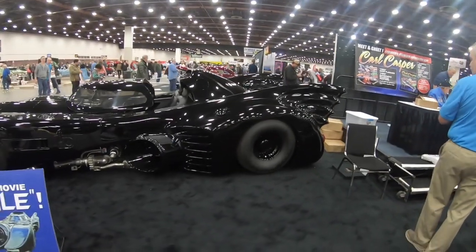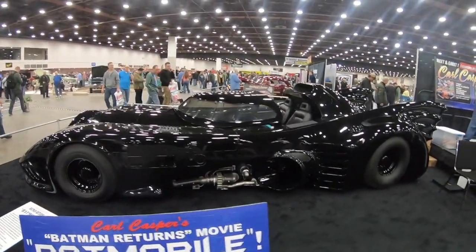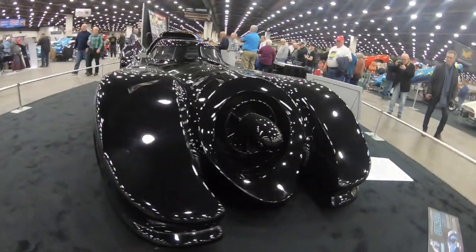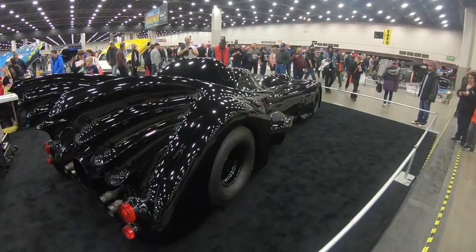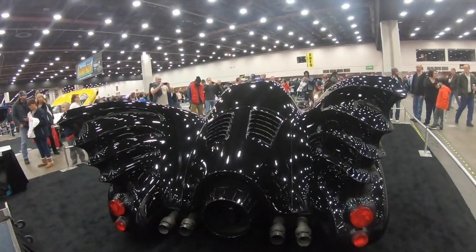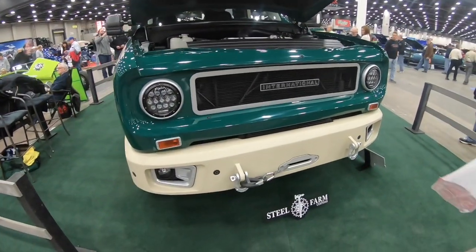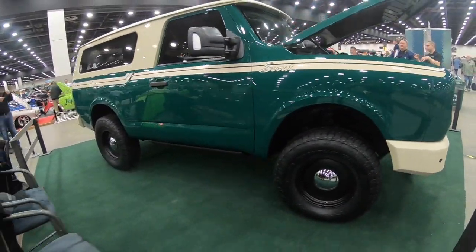Alright you guys, who doesn't like the Batmobile? Can't go wrong with the Batmobile. Check this out guys — the International Scout. You don't see one of these every day. Got the LED headlights. That is sharp.